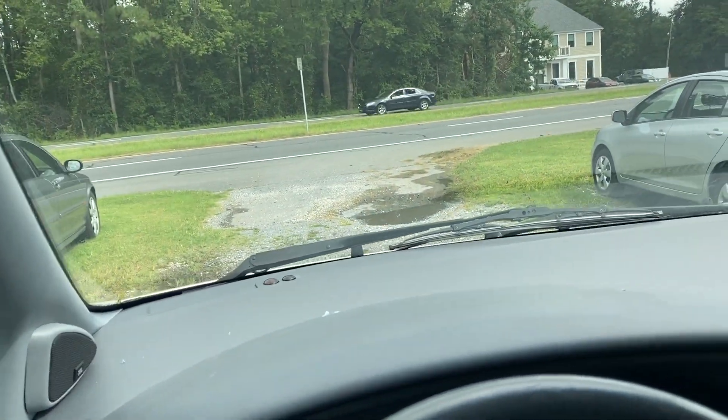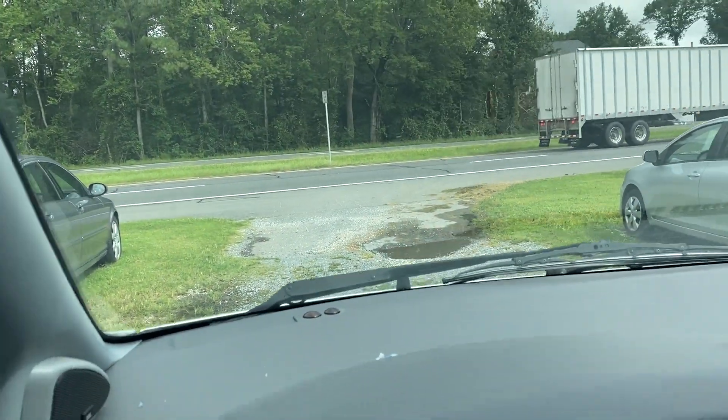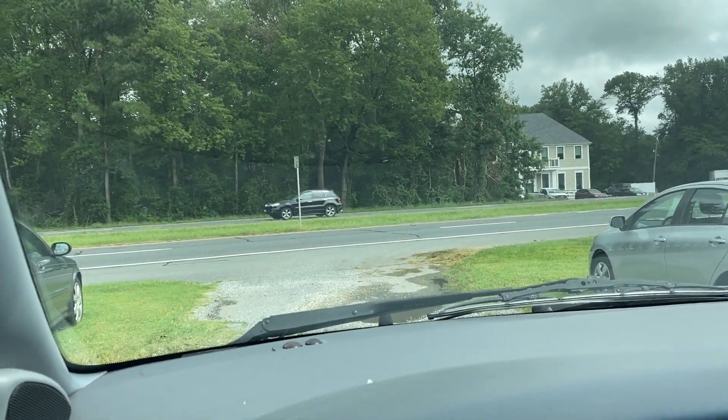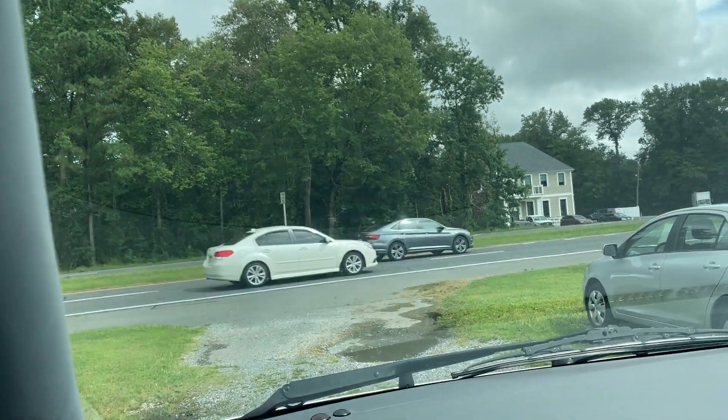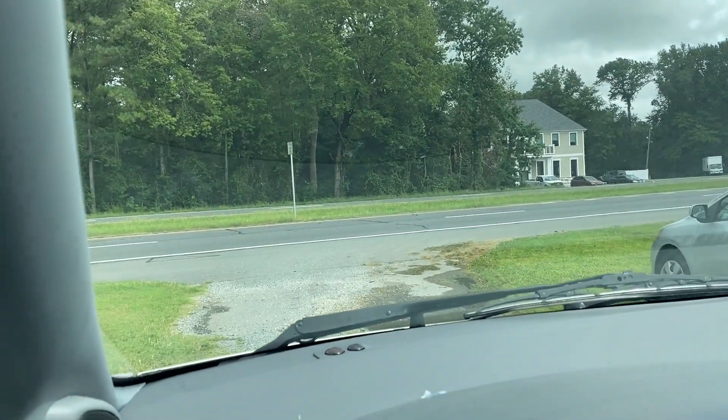If you decide this is the Sienna for you, a deposit of $250 followed by the balance within seven days. You have 30 days to pick this up here in Frankfurt, Delaware — zip code 19945.